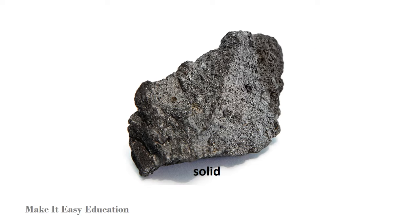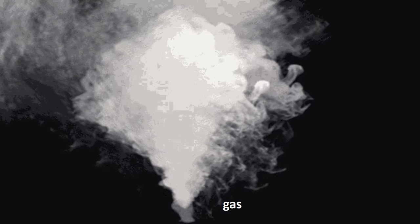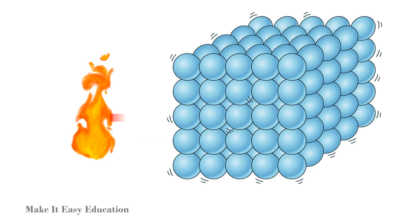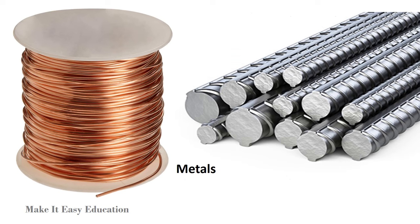Solids are better conductors of heat than liquids or gases. This is because the particles that make up a solid are packed closely together. Heat can move quickly from one particle to another. Metals are great conductors of heat.